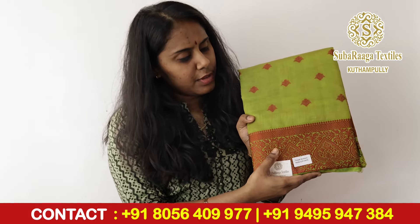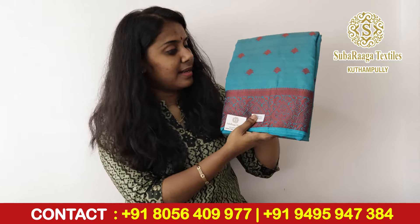Next is a beautiful olive green color with a red color. This red color is a bright color combination. Next is a beautiful navy blue color with a red color combination. Next is a beautiful ramagram color combination with a red color combination.